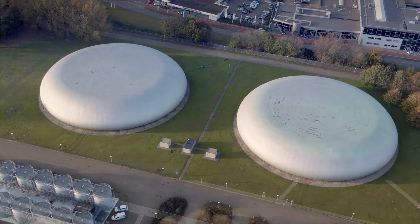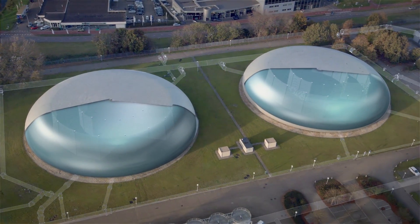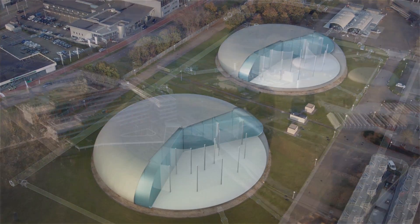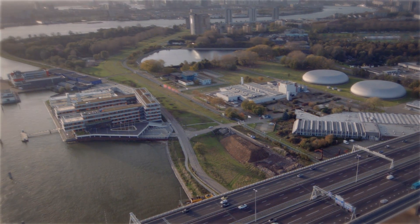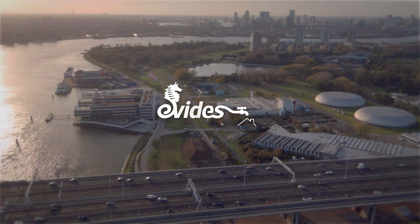The drinking water is now ready for distribution, but is first stored in two huge drinking water storage reservoirs. From here, the drinking water is pumped at high pressure through the pipeline network to consumers and businesses, day and night, all year round.